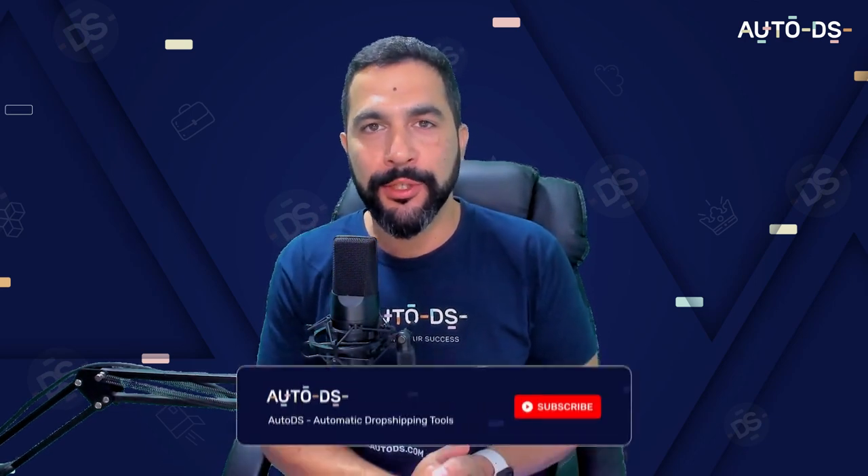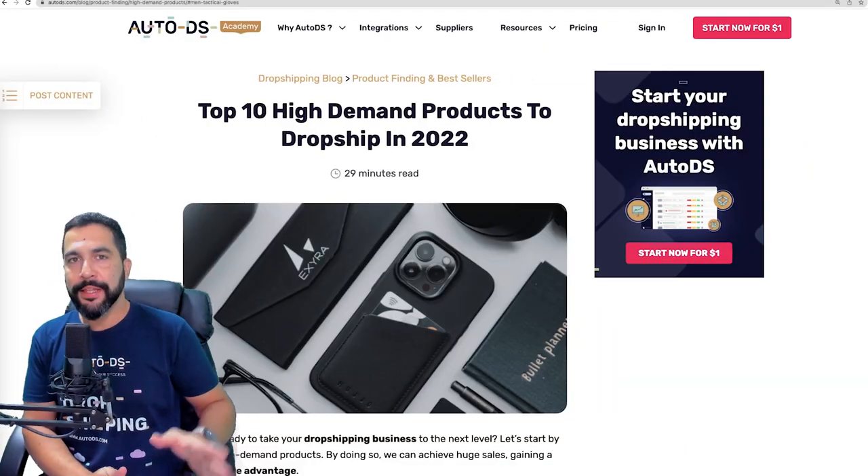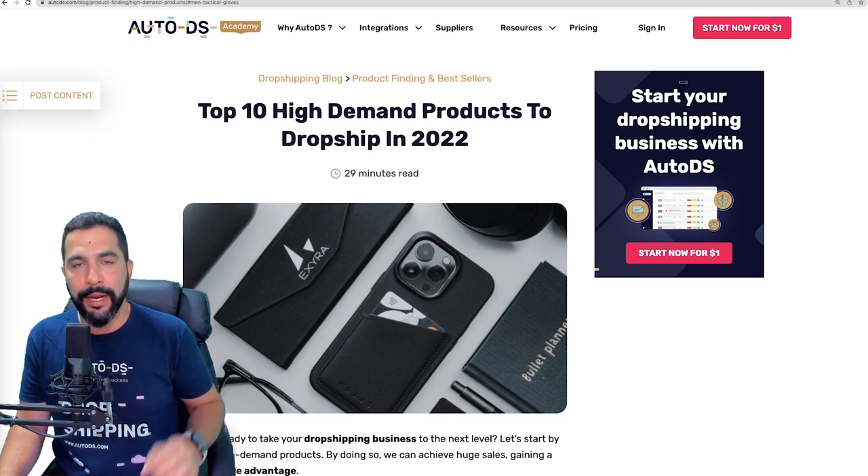Welcome back, I'm Liran from AutoDS and in this video you're going to learn about the top 10 high demand products to sell on your stores. I'll show you all of the info with full transparency so you can get a perfect idea of how many sales you can make when adding these product ideas to yours. Before we get started, subscribe to our YouTube channel to stay updated on all of the latest and hottest topics in dropshipping — case studies, interviews, product finding methods, tips, strategies, new features and more.